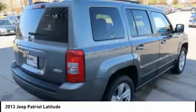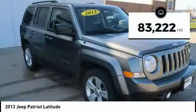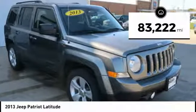The Patriot has plenty of room inside for any size family. This vehicle has less than 85,000 miles.